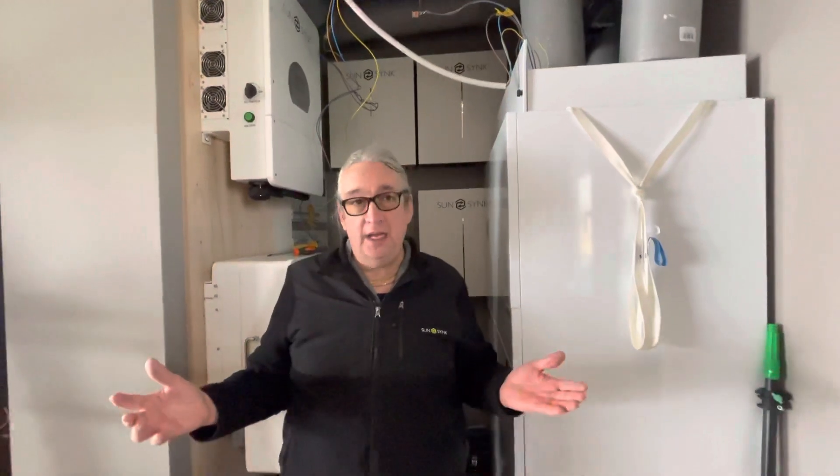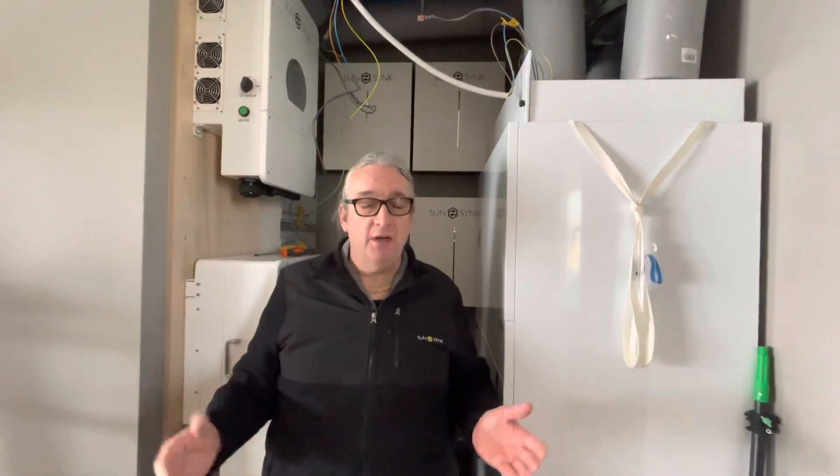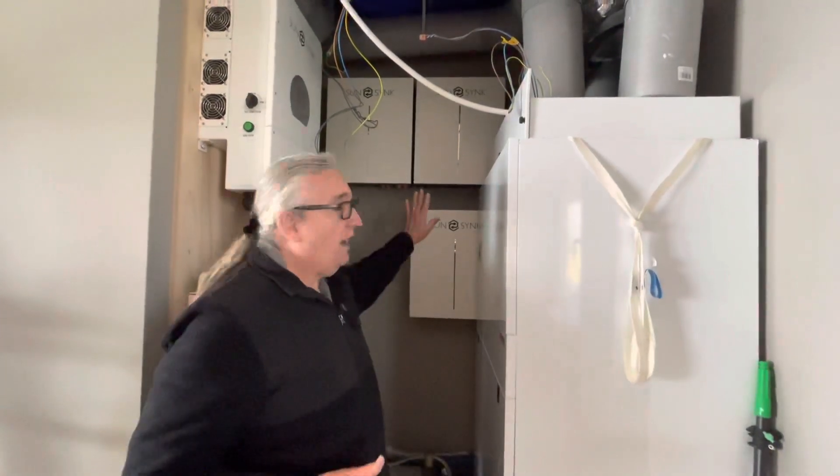How does it work? The charger inverter will continually charge the batteries — we can pull in 16 amps continuously, 24 hours a day if necessary. That will charge the battery bank we have at the back.